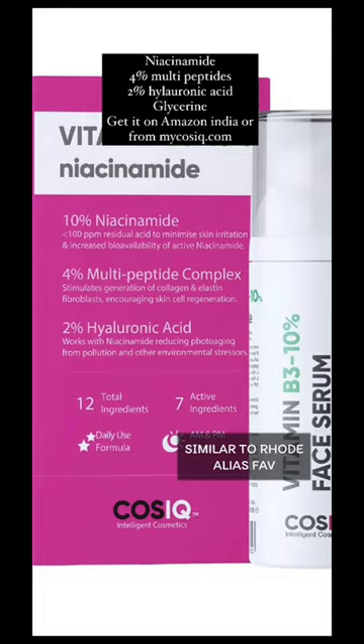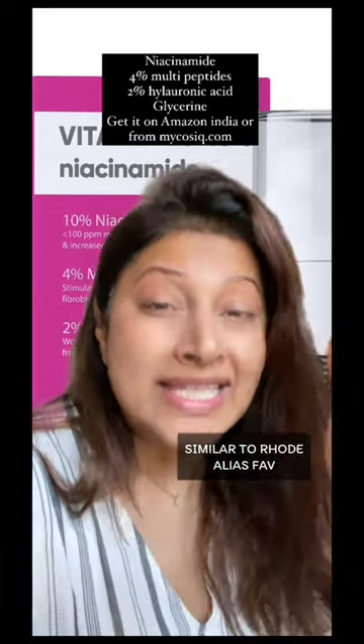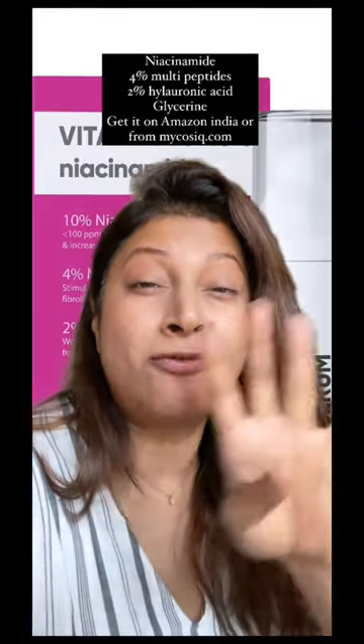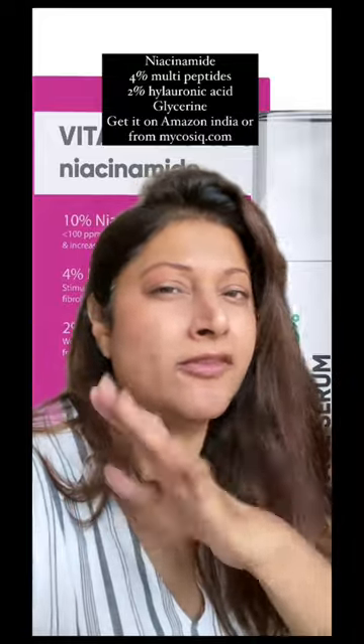Guys, for nearly ₹500, I don't know why not many people are talking about Cosiq. This is very similar to the Rode one — same INCI list. You get various percentages of niacinamide and 4% multi-peptides. It's slightly tackier than the Rode, but also effective. If you're on a budget, get this.